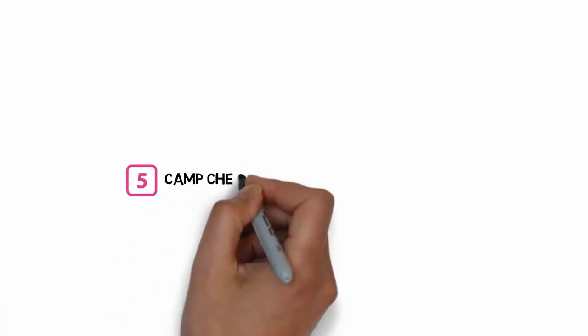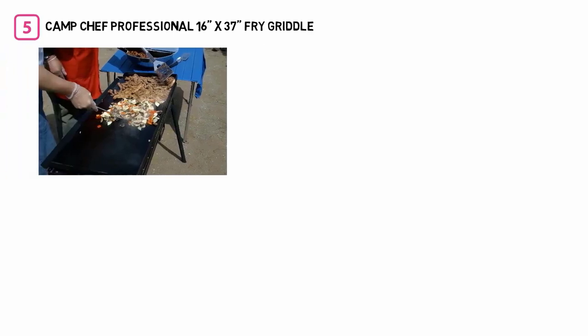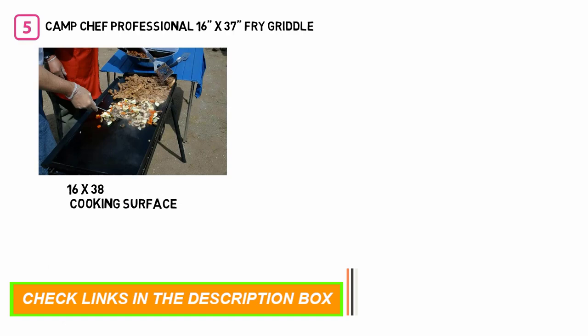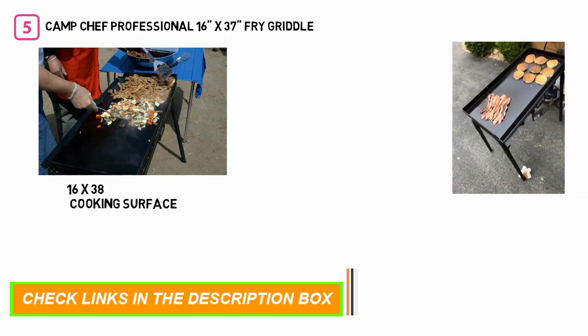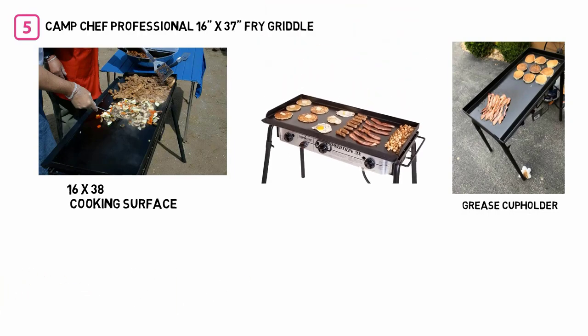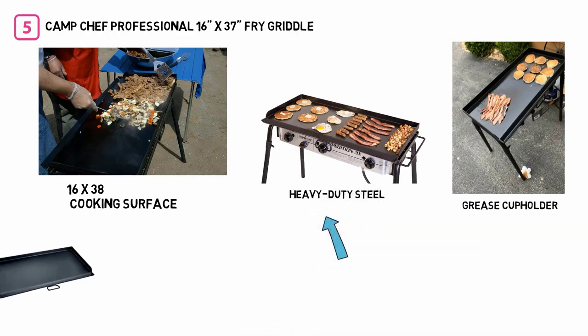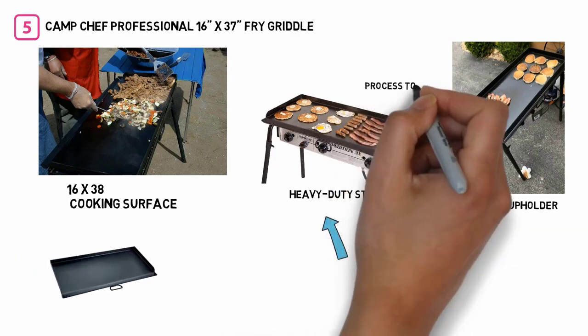Number 5: Camp Chef Professional 16x37 Fry Griddle. This model has a 16-inch by 38-inch cooking surface and includes a grease drain and a grease cup holder, allowing you to keep everything neat and tidy throughout the process. The griddle is made from heavy-duty steel and is finished with Camp Chef's patented true season process to extend its lifespan and durability.